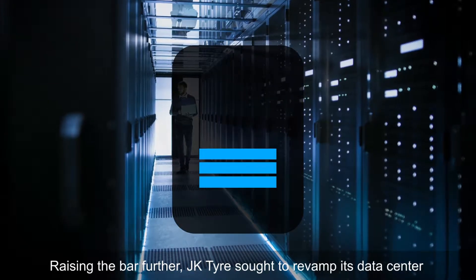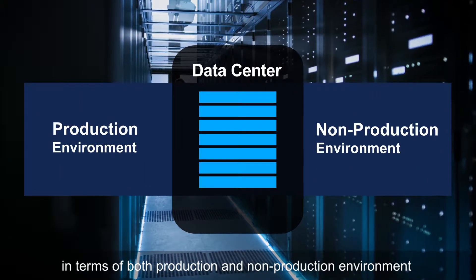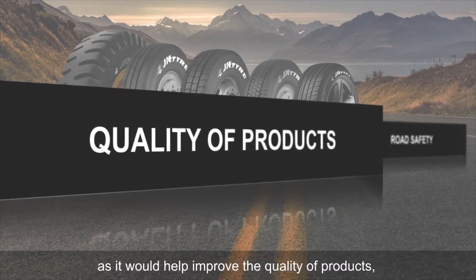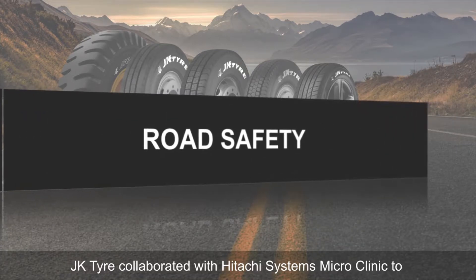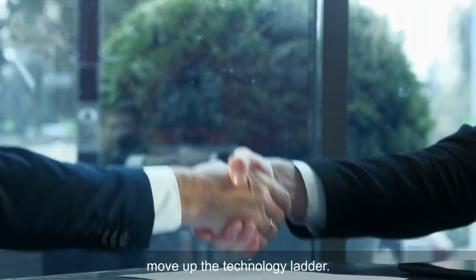Raising the bar further, JK Tyre sought to revamp its data centre in terms of both production and non-production environment, as it would help improve the quality of products, deliver seamless innovation and do a lot more for road safety.